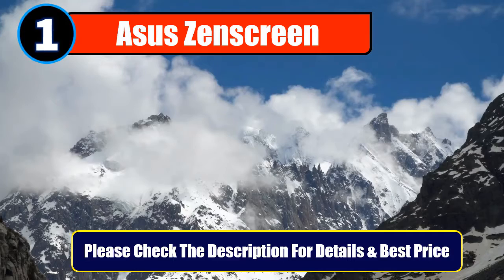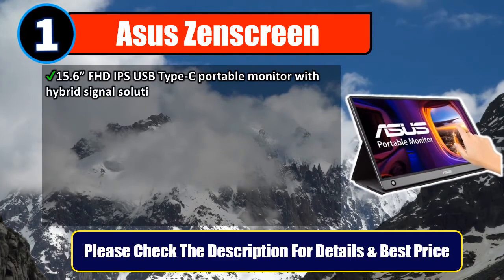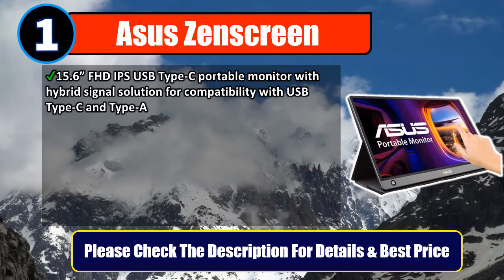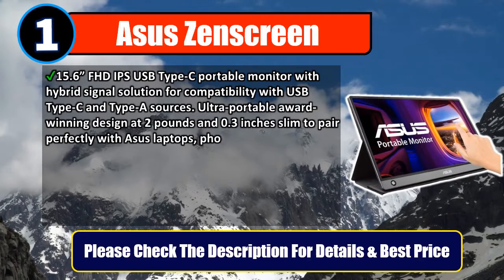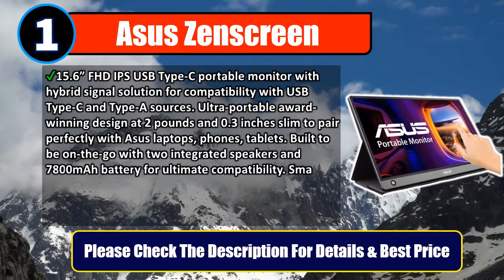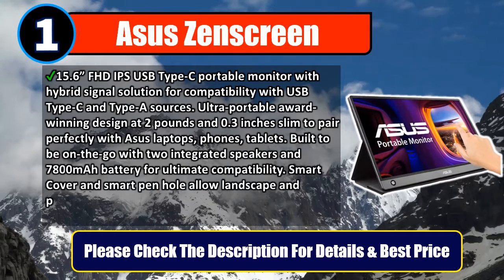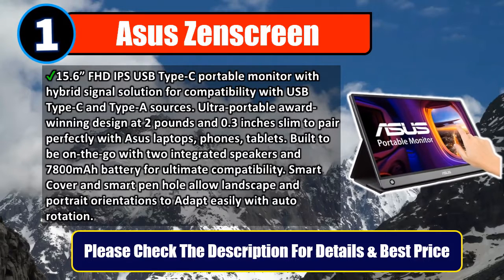Number 1: Asus ZenScreen. 15.6-inch FHD IPS USB Type-C portable monitor with hybrid signal solution for compatibility with USB Type-C and Type-A sources. Ultra-portable award-winning design at 2 pounds and 0.3 inches slim, to pair perfectly with Asus laptops, phones, and tablets. Built to be on-the-go with two integrated speakers and a 7,800 mAh battery for ultimate compatibility. Smart Cover and Smart Pen hole allow landscape and portrait orientations to adapt easily with auto-rotation. Please check the description for details and best price.